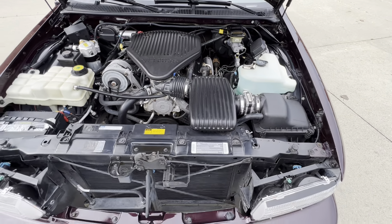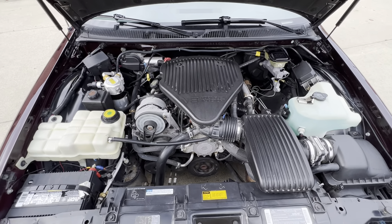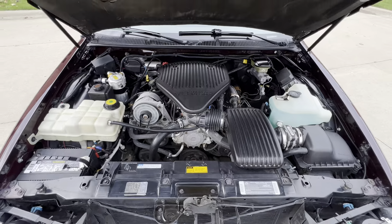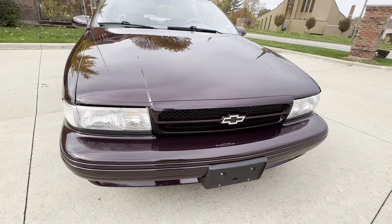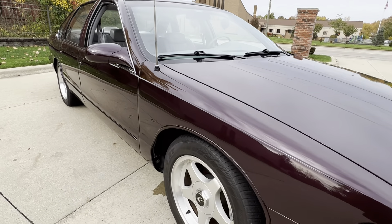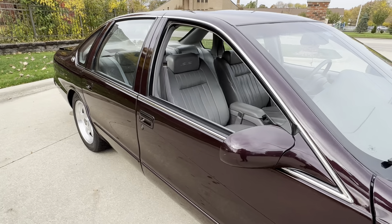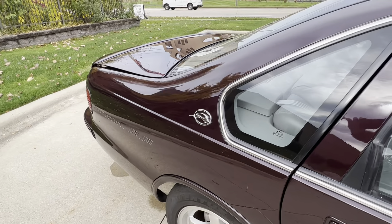These cars never last long, so if you're in the market, make sure you get on the phone and give us a call. Looks like a newer battery was added. We took over 50 photos — they'll be downloaded on our website here soon. This car's not going to last long.